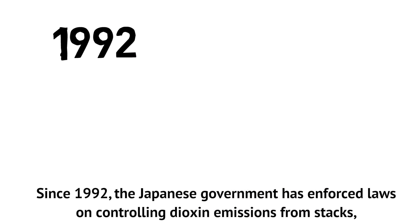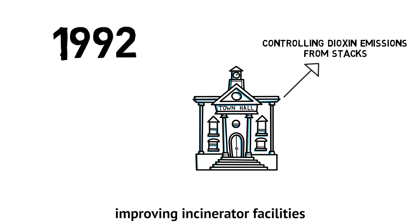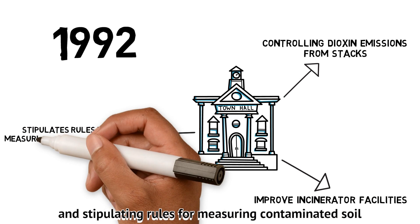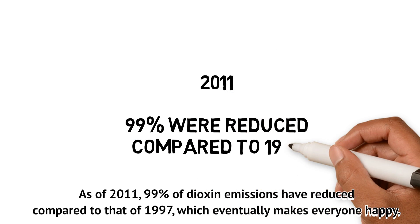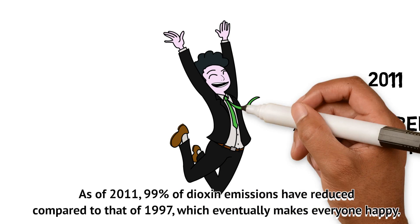Since 1992, the Japanese government has enforced laws on controlling dioxin emissions from stacks, improving incinerator facilities, and stipulating rules for measuring contaminated soil. As of 2011, 99% of dioxin emissions have been reduced compared to levels in 1997, which has made everyone happy.